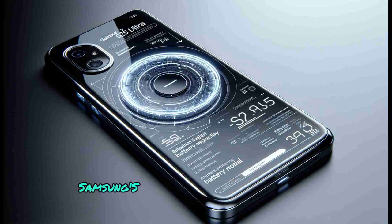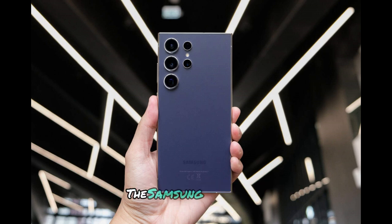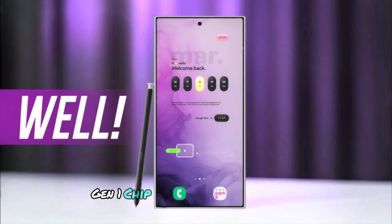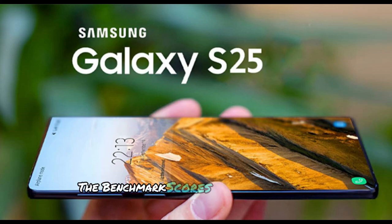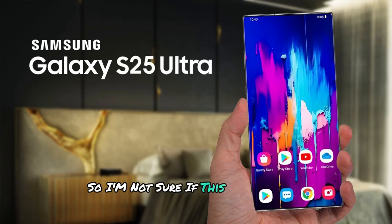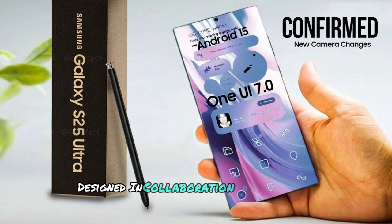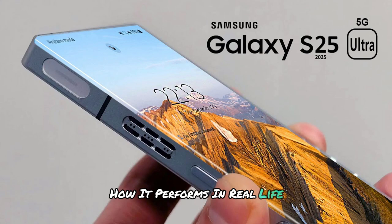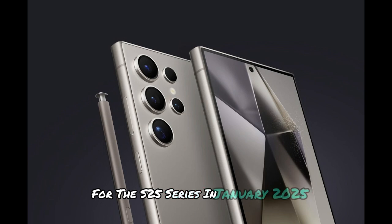Last but not least, Samsung's XR headset is inching closer to reality. According to a leak from the Geekbench database, the Samsung XR headset, model number SML130, is real, and it's powered by the Snapdragon XR Plus 2 Gen 1 chip with 16GB of RAM and an Android 14-based OS. The benchmark scores are a bit on the low side, so I'm not sure if this reflects the final performance. But this is the first XR headset designed in collaboration with Google and Qualcomm, so it'll be interesting to see how it performs in real life. Hopefully we'll get to see this at the Unpacked event for the S25 series in January 2025.